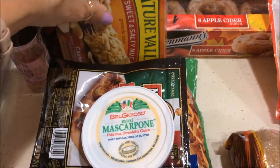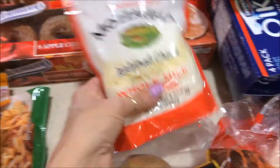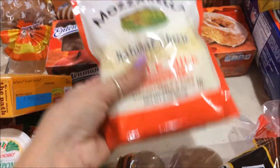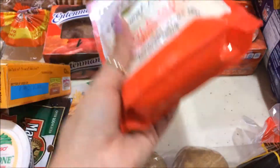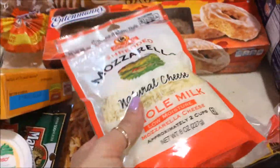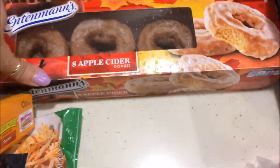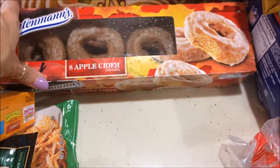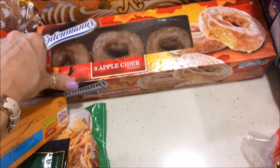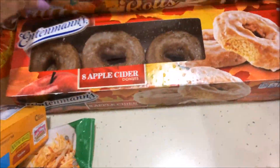Nutri Valley — these are on sale, I think they were $1.99. These are the sweet and salty cashew dipped, six bars. I'll throw those into the pantry for a snack on the go. Nutri Valley cheese, $1.99, eight ounces — so two cups. We're going to have that as one of the toppings for the pizza.